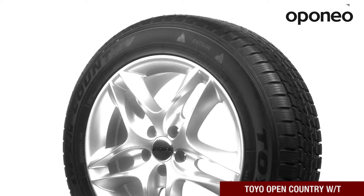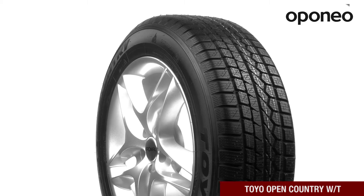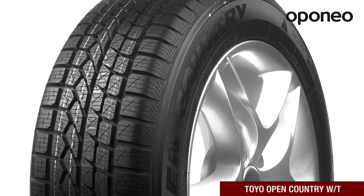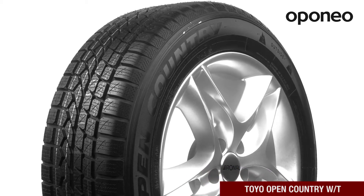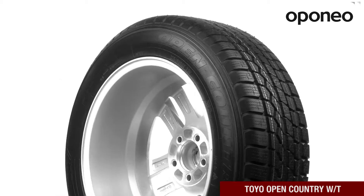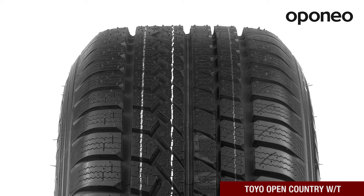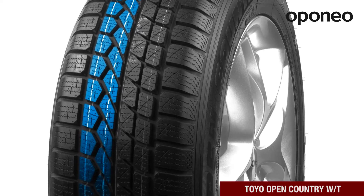Toyo Open Country WT is a premium class winter tire designed for SUV and four wheel drive cars. The tire works well on a daily basis as well as in tough conditions. If you're looking for a tire adequate for tarmac but also terrain, this model is right for you. Its asymmetric tread pattern ensures comprehensive performance regardless of weather conditions.